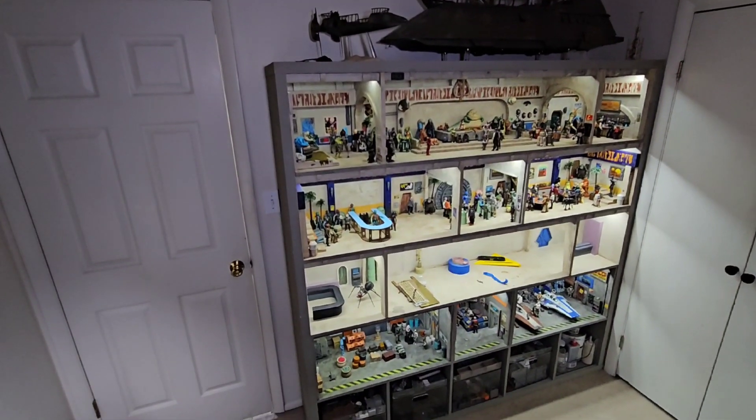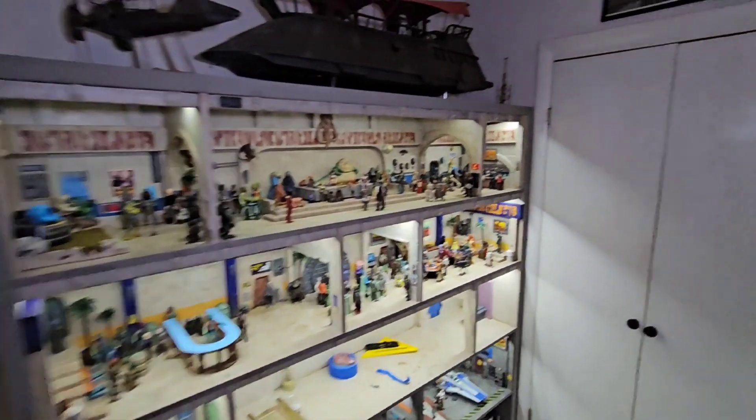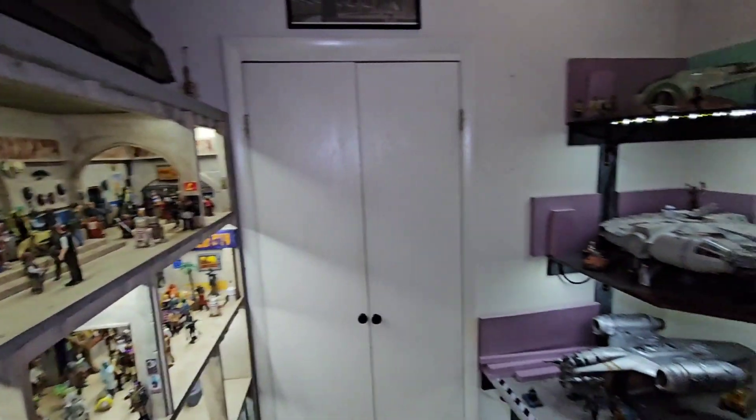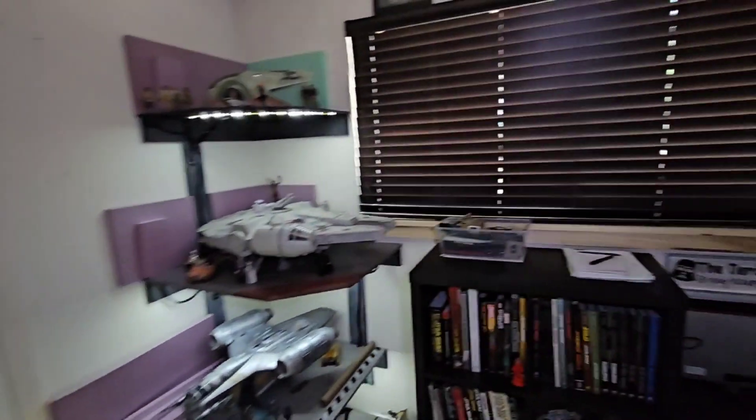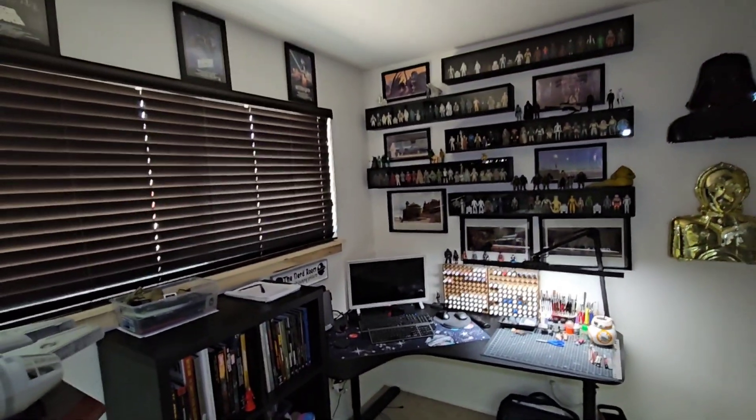Hi, welcome to my first YouTube video. We're gonna do a quick little office tour and as you can see it's a pretty small space, so we're gonna be trying to fit everything in camera.